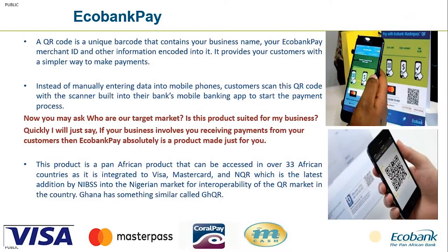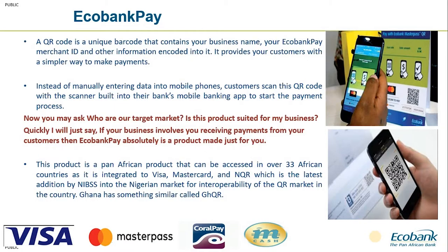This latest integration into NQR allows customers from other banks — not just Echobank — to make payments at our various merchant locations. Each bank has their own mobile app; Echobank customers use the Echobank mobile app to scan the Echobank Pay QR. Similarly, customers from other banks can select the QR payment option in their bank's app and scan the QR to make payments.